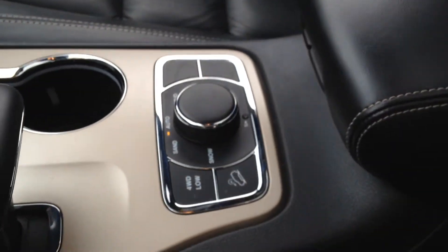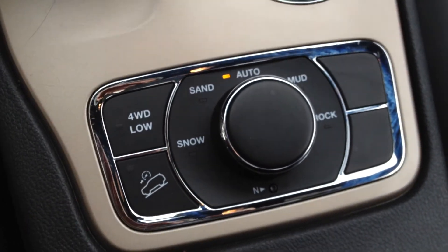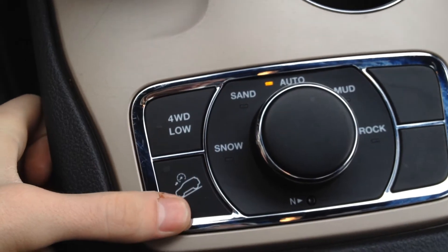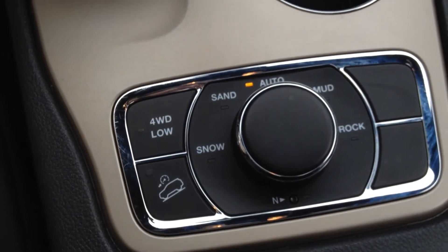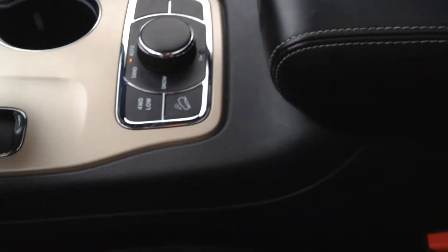One of my absolutely favorite things about the Grand Cherokees are these drive mode settings. We have auto, sand, snow, mud and rock, four wheel drive low and downhill braking. I've used it quite a few times myself — putting it in snow mode and going on the icy roads in Canada, it is a huge help and it works significantly.